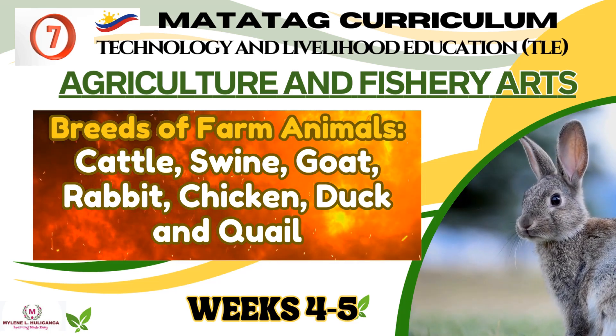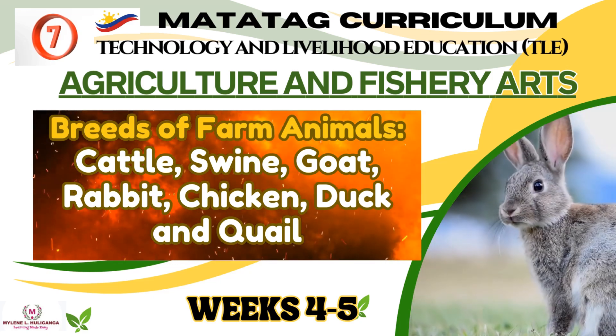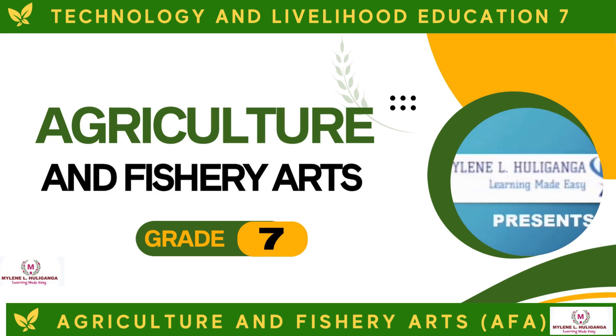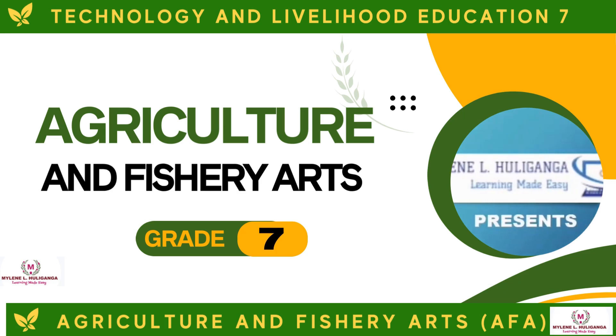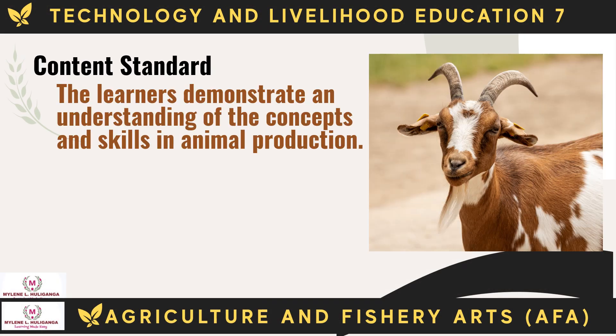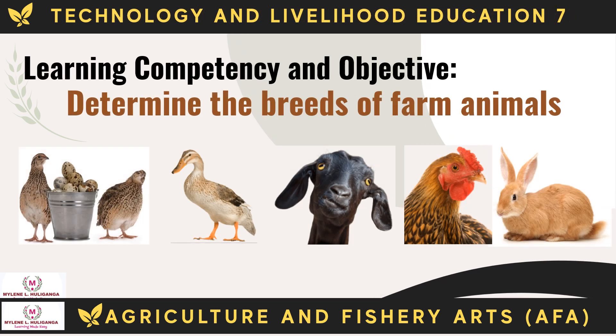Technology and Livelihood Education, Agriculture and Fishery Arts for Grade 7. Our topic is Applying Safety Measures in Farm Operations. The Content Standard is: The Learners Demonstrate an Understanding of the Concepts and Skills in Animal Production. The Performance Standard is: The Learners Illustrate the Housing Requirements for Poultry and Livestock based on Industry Standards. The Learning Competency and Objective is: The Learners Will Determine the Breeds of Farm Animals.